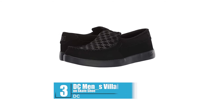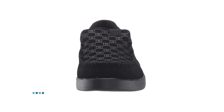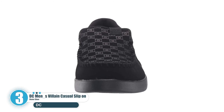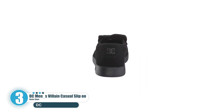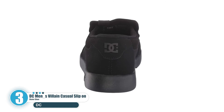Number 3: DC Men's Villain Casual Slip-On Skate Shoe. The classic slip-on silhouette is always evolving, with on-trend colors, new materials, and comfort that is easy to wear while working from home or heading to school. The Villain upper is constructed with leather, nubuck, or suede and features the DC logo.